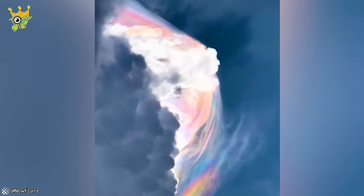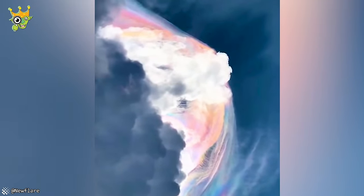This is the spectacular moment a bright iridescent cloud appeared behind grey clouds in Medellin City.